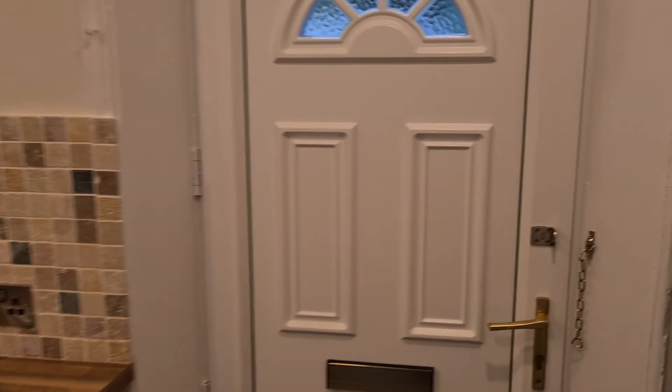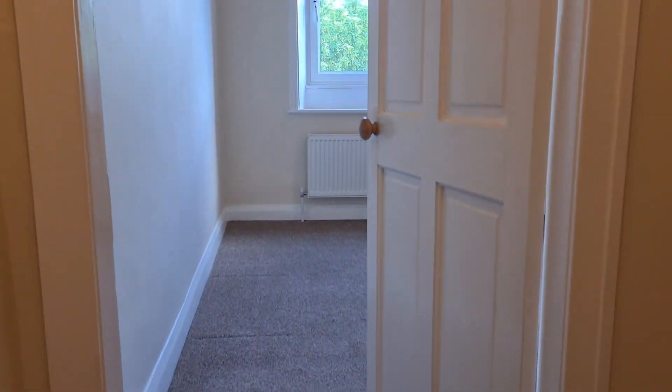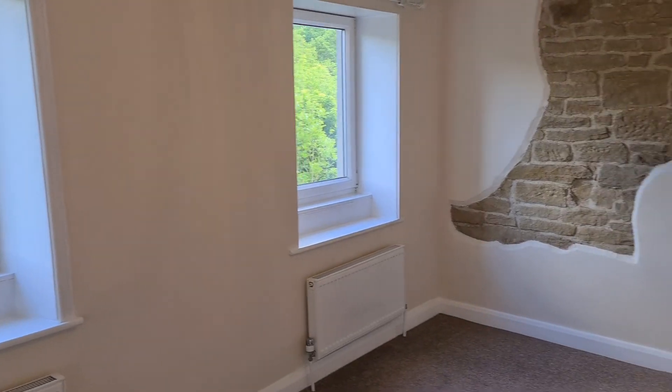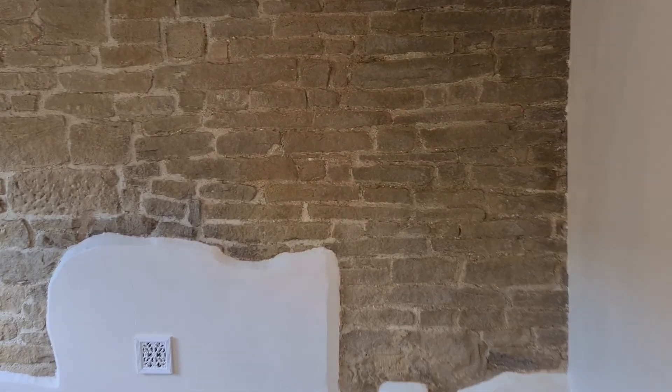So then upstairs, we've got two bedrooms up here. The main bedroom is at the back of the house, so you get the views again. You've got two windows on this side and some exposed stonework to the walls. It's a really good sized double bedroom.